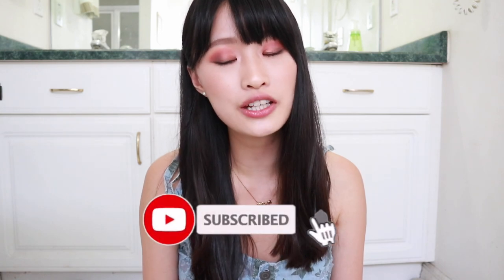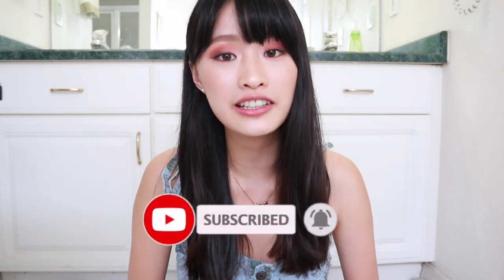Hello, hello, it's Shara. Welcome back to my channel. If you're new here, don't forget to subscribe, turn on my post notifications, and follow me on Instagram.